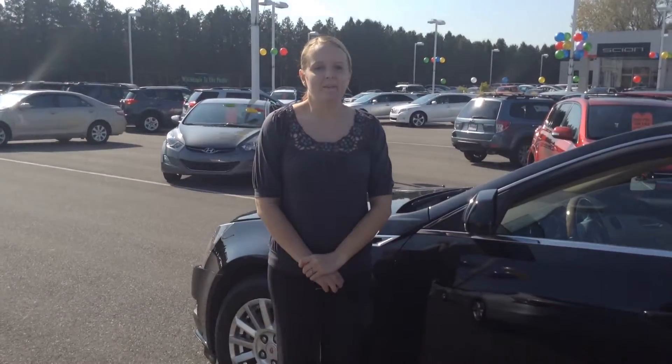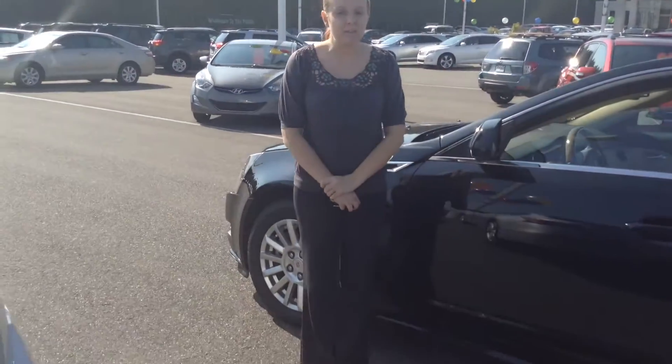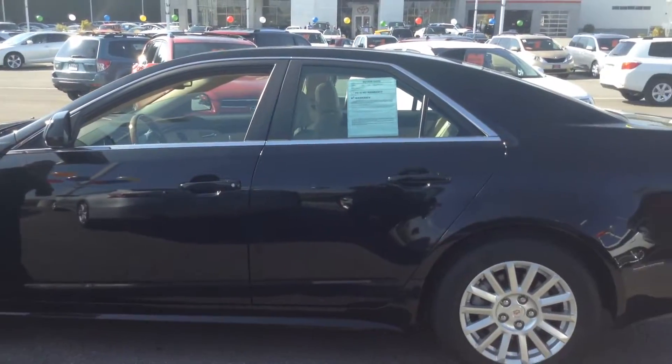Hi, this is Crystal Fuller at Team Toyota on Route 41 in Schererville. Here to show you this 2011 Cadillac CTS.